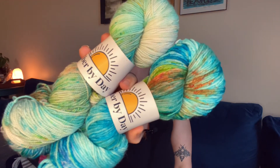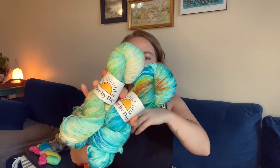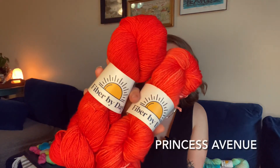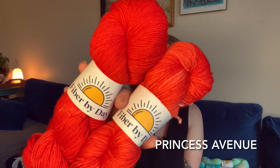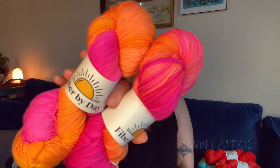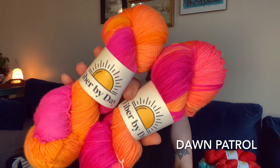Princess Ave has made many an appearance on this podcast so it won't be anything new — inspired by some of the brick buildings along Princess Avenue here in Wilmington. This has been a crowd favorite. And this is Dawn Patrol — inspired by the many early mornings I've spent on the beach watching Christian surf.